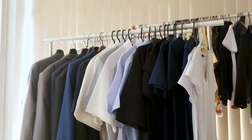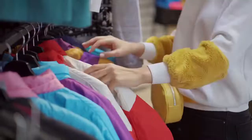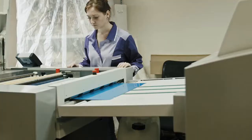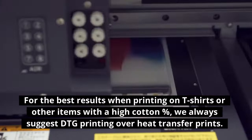DTG Printing vs. Heat Transfer Printing and Vinyl Printing. Non-cotton products such as coats, jackets, purses, and sportswear are best suited for heat transfers and vinyl printing. In certain cases, heat transfers are the ideal printing process to use. For the best results when printing on t-shirts or other items with a high cotton percent, we always suggest DTG Printing over heat transfer prints.